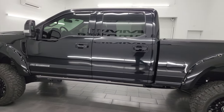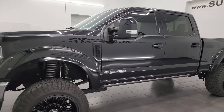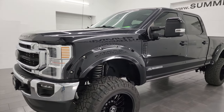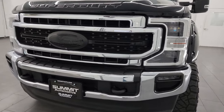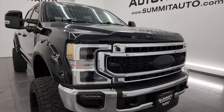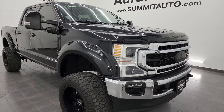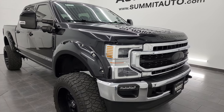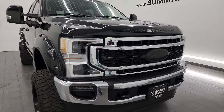This 2020 Ford F-250 comes with a 6.7 liter Power Stroke diesel engine paired up with a 10-speed automatic transmission. It puts out 1,050 foot-pounds of torque and 475 horsepower. This truck has been fully safety inspected by our service shop, has a fresh oil and filter change, all the fluids have been checked and topped off, and this truck is 100% ready to go.